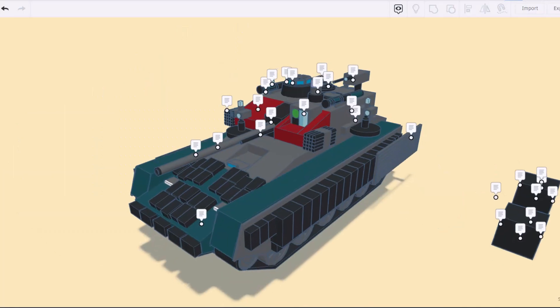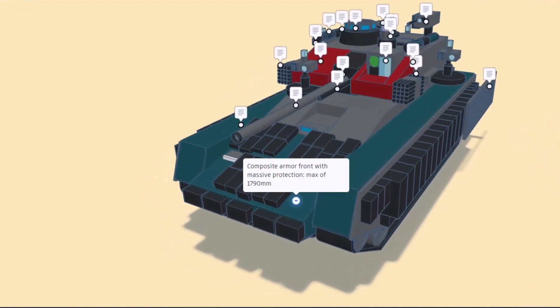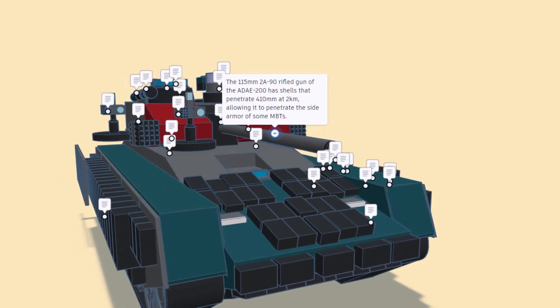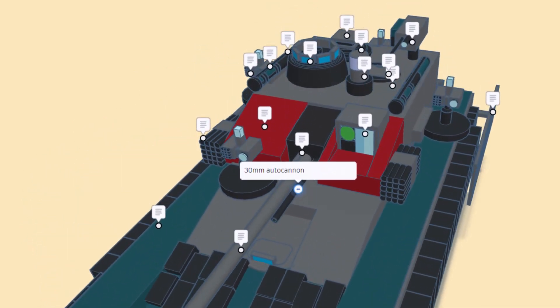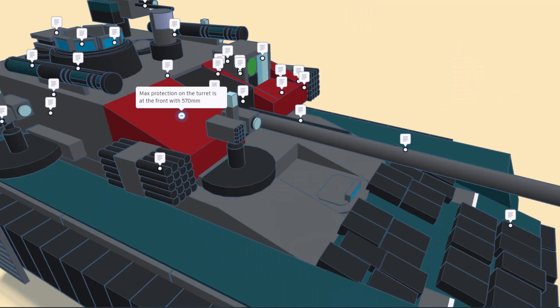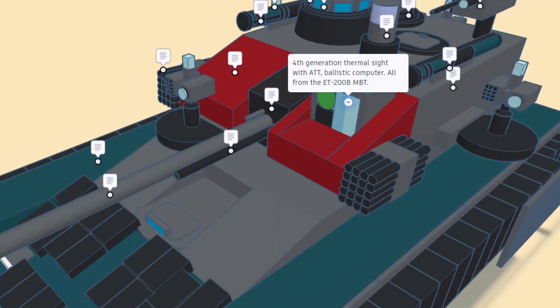Let's dive into the features of the Rhino heavy infantry fighting vehicle. The composite armor front provides massive protection of 1,790 millimeters. The 115 millimeter 2A90 rifled gun can penetrate 410 millimeters at two kilometers, allowing it to penetrate the side armor of some main battle tanks. Beside it is a 30 millimeter autocannon, and there's also a 7.62 millimeter machine gun. Maximum turret front protection is 570 millimeters, and on both sides are smoke grenade launchers. The Rhino features fourth-generation thermal sights with an ATT ballistic computer from the ET 200B main battle tank.